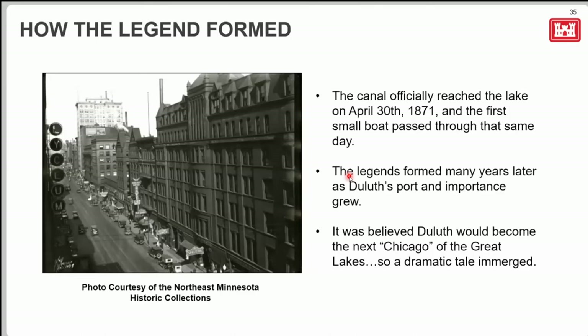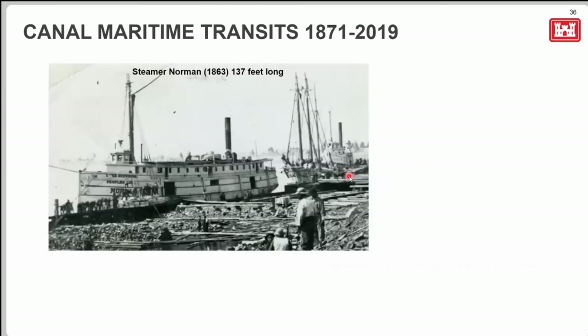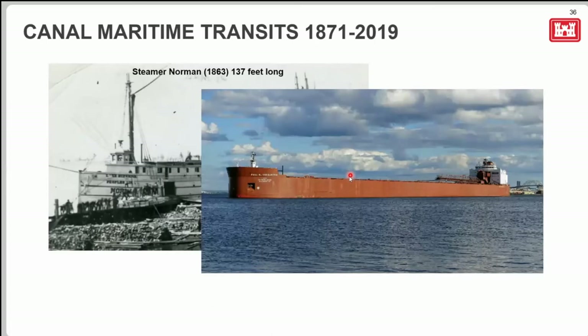The canal was finished on April 30th, 1871, and the first small boat passed through that same day. The first larger commercial vessel was the steamer Norman — a passenger and package freight vessel built in 1863 — only 137 feet long. Compare that to today's largest ships: the Paul R. Tregurtha, a thousand-foot-thirteen-foot-long vessel that comes through regularly for coal shipments. It stays on the Great Lakes because to pass through the Welland Canal you need 740 feet or less, and the thousand-footers are too big to fit.